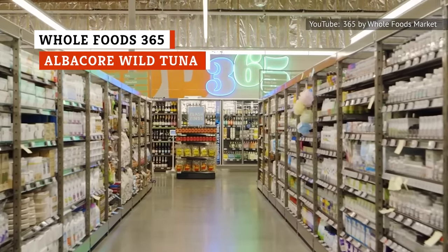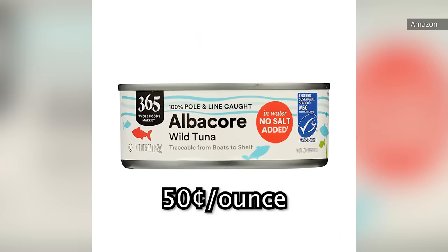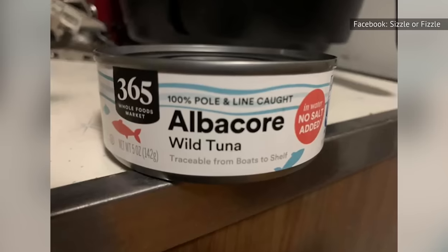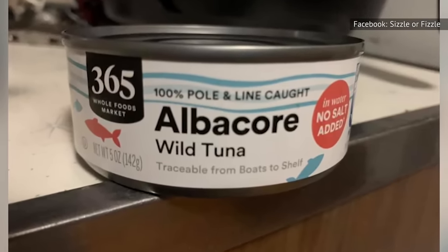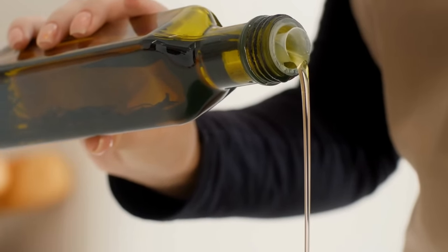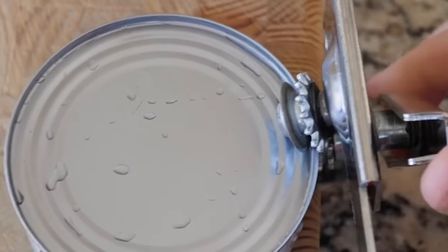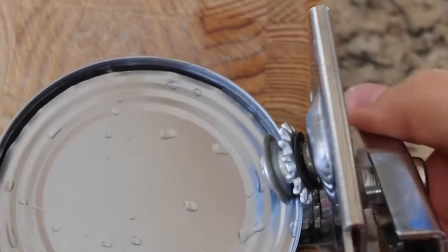The Whole Foods 365 store brand is known for offering quality products. At 50 cents per ounce, we found this tuna to be a little more expensive than other comparable products in this category, but we thought the quality made up for it. One of the best aspects about this product was the minimal and recognizable ingredient list including just tuna and water. Once drained, it appears to be slightly drier in texture than other brands, so additional oil or moisture will likely need to be added in order to yield a moist, tender-tasting tuna. One thing we didn't love was the fact that it was difficult to open and required a can opener, making this product less portable and convenient than others.